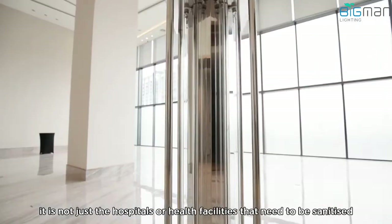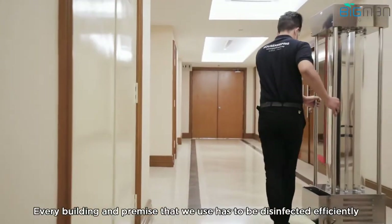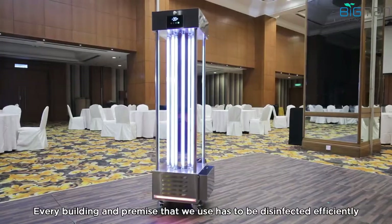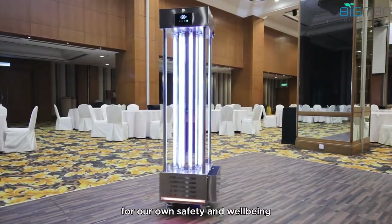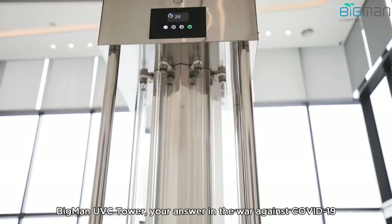In these urgent times, it's not just the hospitals or health facilities that need to be sanitized. Every building and premise that we use has to be disinfected efficiently for our own safety and well-being. Big Man UVC Tower — your answer in the war against COVID-19.